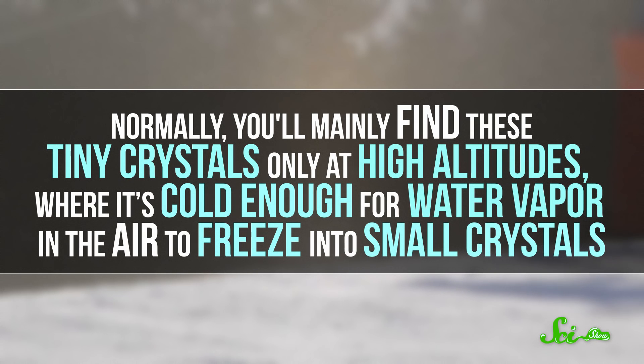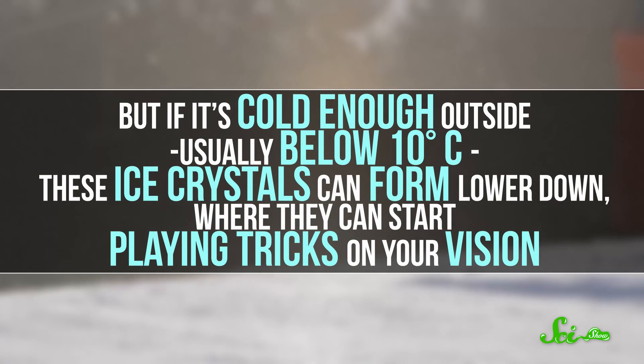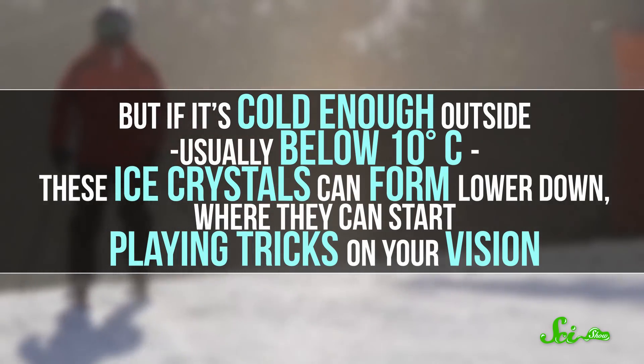Normally, you'll mainly find these tiny crystals only at high altitudes, where it's cold enough for water vapor in the air to freeze into small crystals. But if it's cold enough outside — usually below 10 degrees Celsius — these ice crystals can form lower down, where they can start playing tricks on your vision.